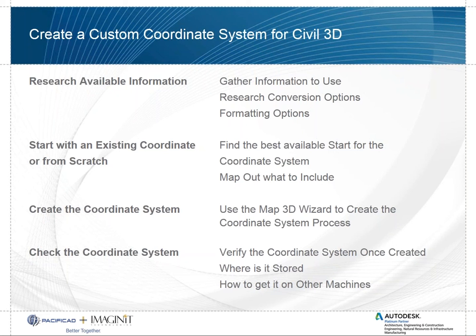Civil 3D is built on top of a program called Map 3D, where we have a wizard that can create coordinate systems. We've got the option of starting with an existing coordinate system — we might change a false northing, an origin latitude, or start from scratch. We'll be looking at that wizard at a high level. We'll also show how to check the coordinate system to make sure it worked, where it's stored in Civil 3D, and how to share it with other machines.